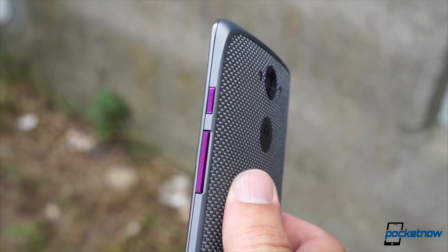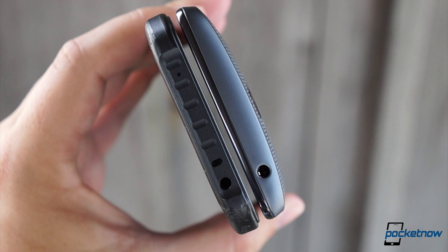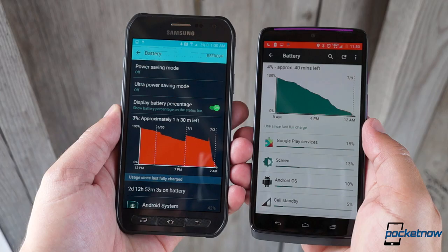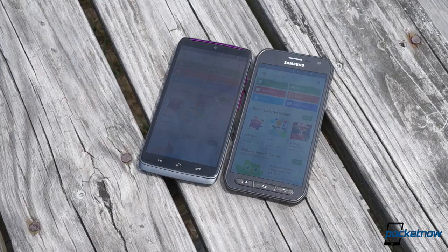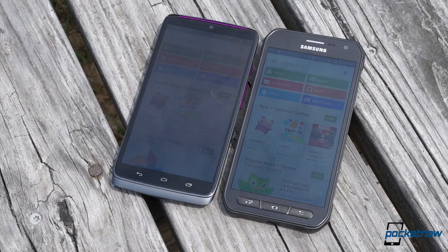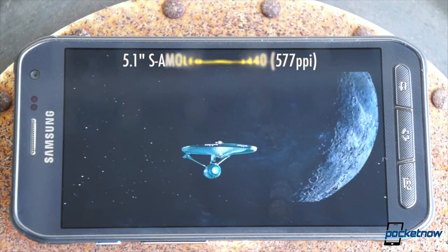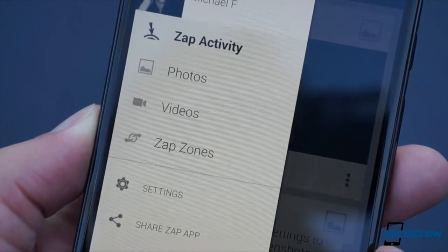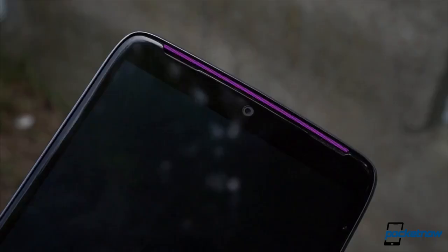That's not to say the Droid Turbo straight up loses on the hardware side. While it's thicker than the Active, it's smaller in every other dimension, giving it a svelter feel in the hand to go with its less ostentatious design. While it can't get as bright or dim as the Super AMOLED panel on the Samsung, Motorola's AMOLED screen is slightly larger and warmer, and behind it sits up to 64 gigs of internal storage, while the Active makes do with 32. Also, Motorola knows its speakers — not just how to build them, but where to put them. The Turbo's speakerphone sits up front, where it belongs, while Samsung's is tucked away around back.